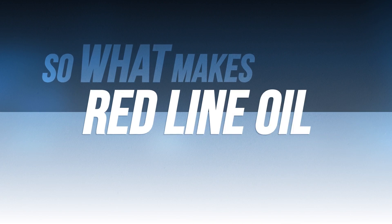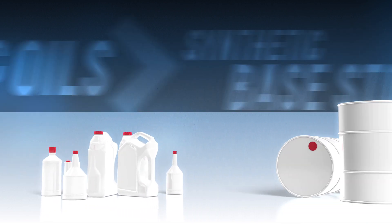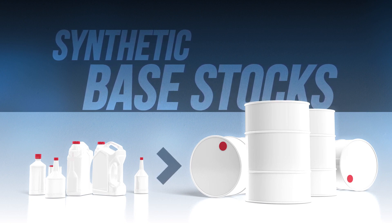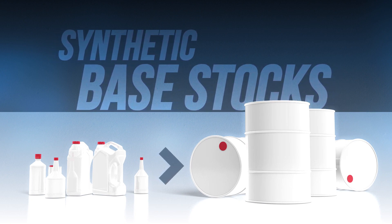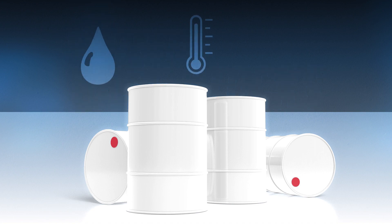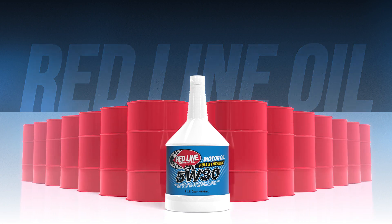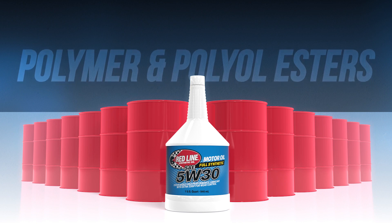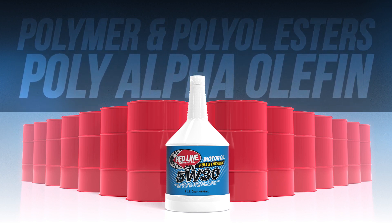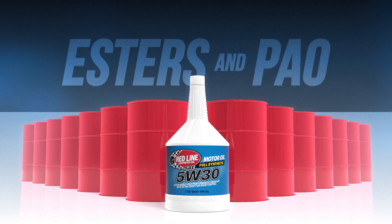So what makes Redline oil different? All synthetic oils are made from synthetic base stocks, and there are a variety of materials available. These base stocks differ in their lubrication and heat resistance properties as well as their cost. Redline high-performance oil utilizes the most stable and most costly base stocks: polymer and polyol esters and poly-alpha olefin, often referred to simply as esters and PAO.